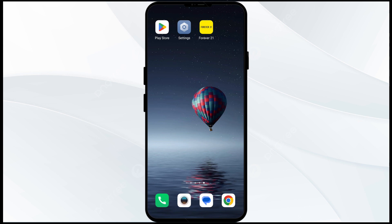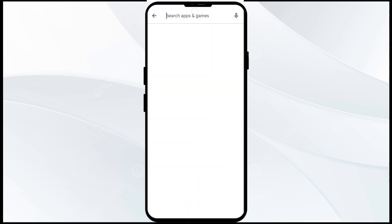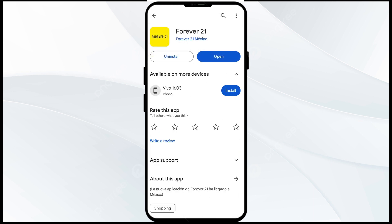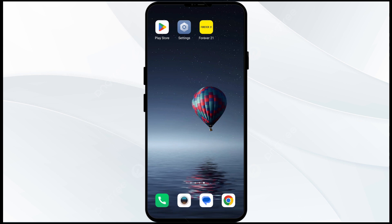The first solution to fix this problem is to update the Forever 21 app to the latest version. To do this, head to the Play Store and search for the Forever 21 app. Select the app, and if an update is available you will see an update button next to the app — tap on it to update. Once updated, launch the app again.